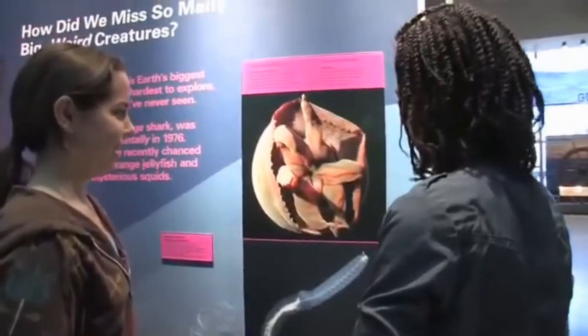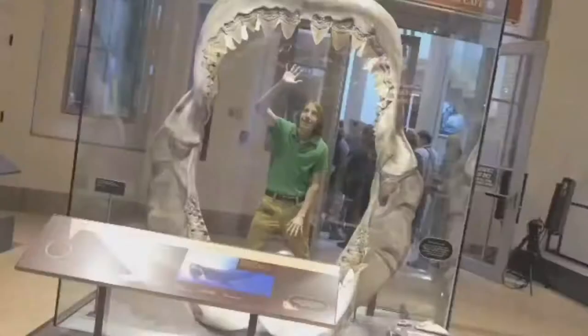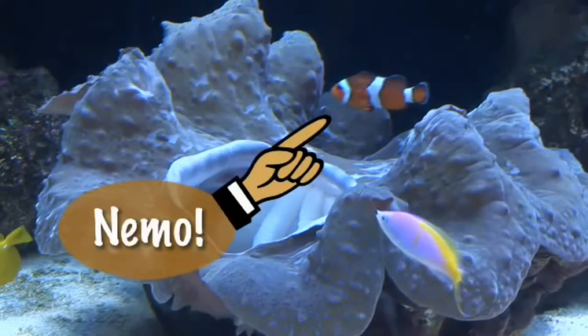There's so much to see and do in the Ocean Hall that you could spend your entire day here. There's Nemo — I found Nemo!